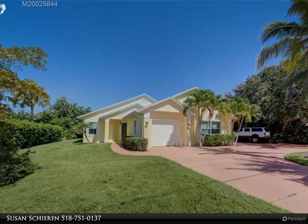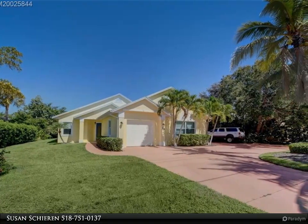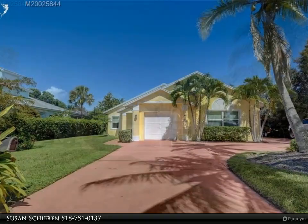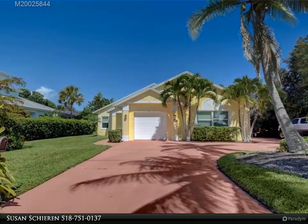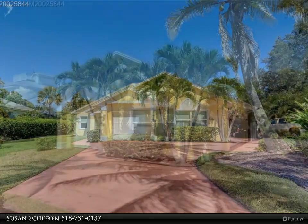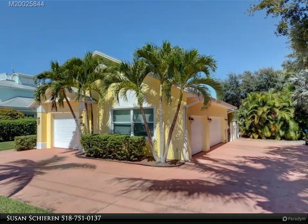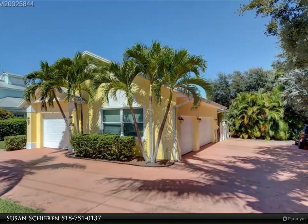This Berkshire Hathaway Home Services Florida Realty property video is presented by Susan Sheeran. Spectacular 3-bedroom, 2.5 baths, whole home with 4-car garage with an extra-height garage door for boat, camper, or truck. Large horseshoe driveway for easy entrance and exit to garages. Extensively remodeled.